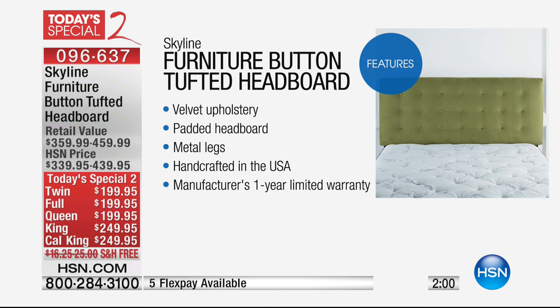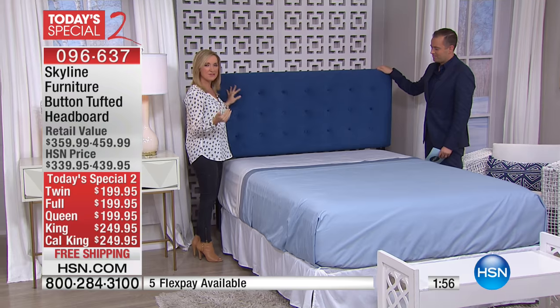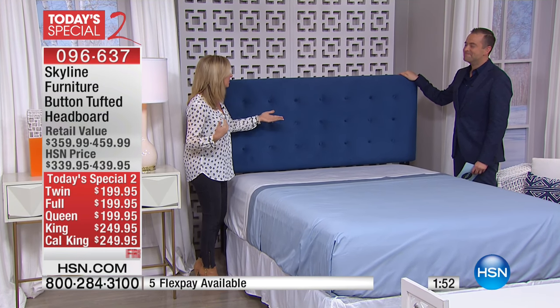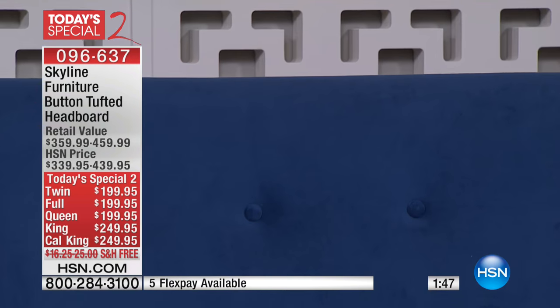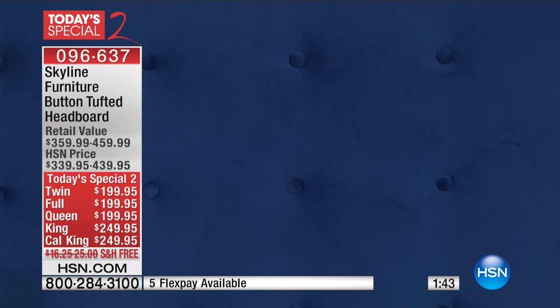Of course it's made in the U.S., we love that about it, and it really does add an update. So if you have that bed — maybe it's your guest room, maybe you're getting a new mattress today and you're upsizing — this can just attach right to that existing bed frame and give your bedroom that finished look, that magazine-inspired look.